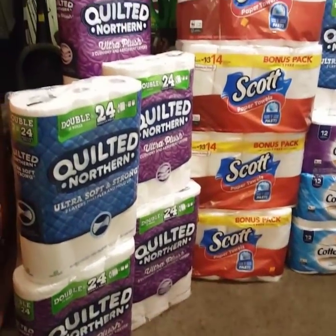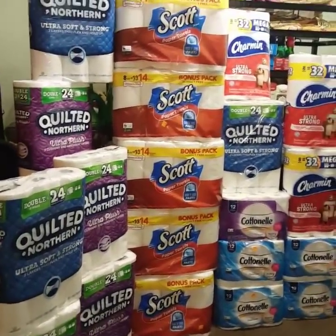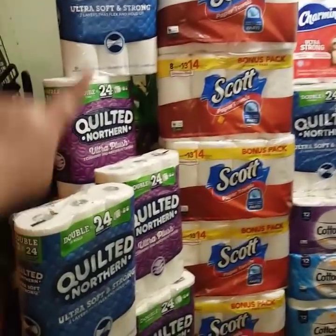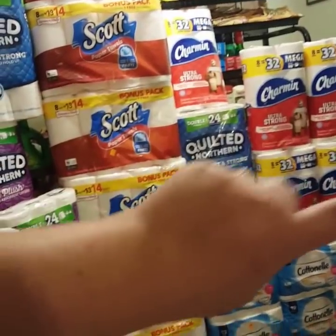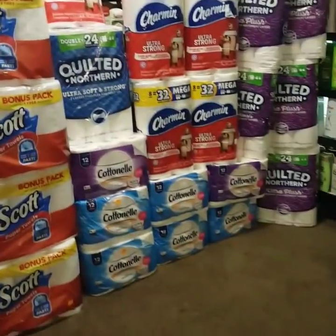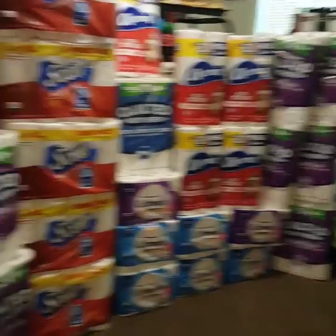And now it's time to stack it, go through it, and add to this stockpile. We're gonna start off with my paper. Then we're gonna start piling everything else in front of it. This is all the paper products that I got today. We got 12 packs of the Quilted Northern Blue and Purple, 6 packs of the Scott Paper Towels — 8 equals 14 — 5 packs of the Charmin, and 7 packs of the Cottonelle. This is like a whole wall of paper. I am legit straight on paper.